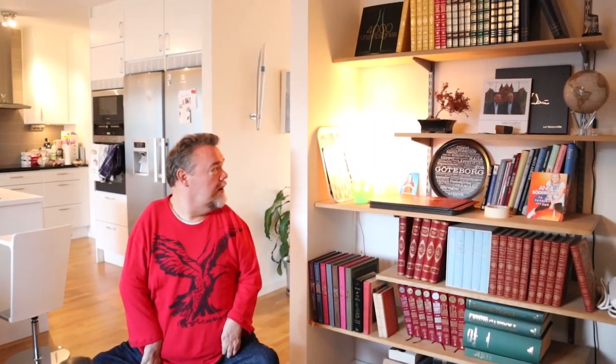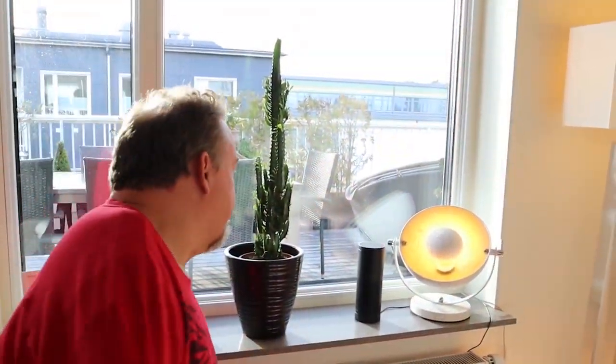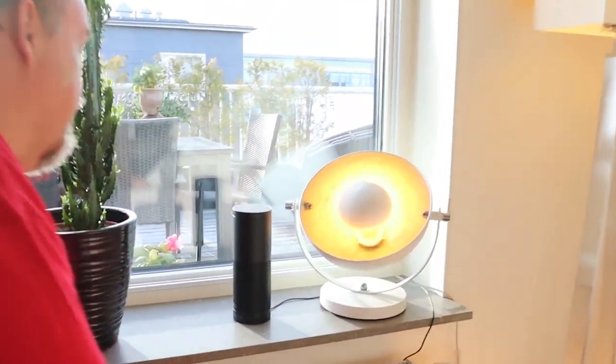I have to show them one more thing. Alexa, turn Lollipop red. This is one of our Alexa systems.